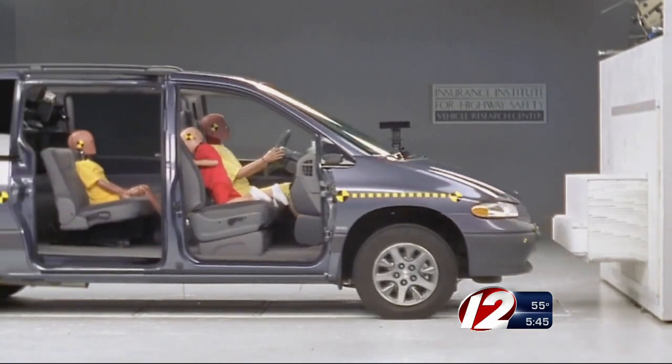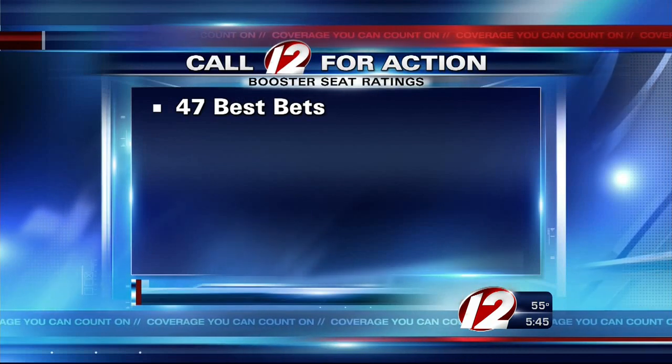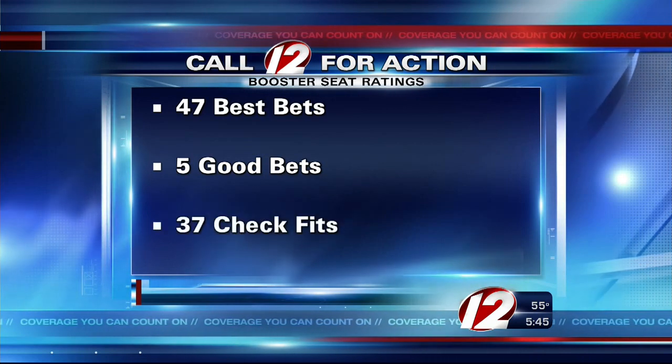The Insurance Institute for Highway Safety tested booster seats in its latest round of crash tests. In all, 47 boosters are considered best bets. Five seats are a good bet, meaning they provide acceptable belt fit in most vehicles.